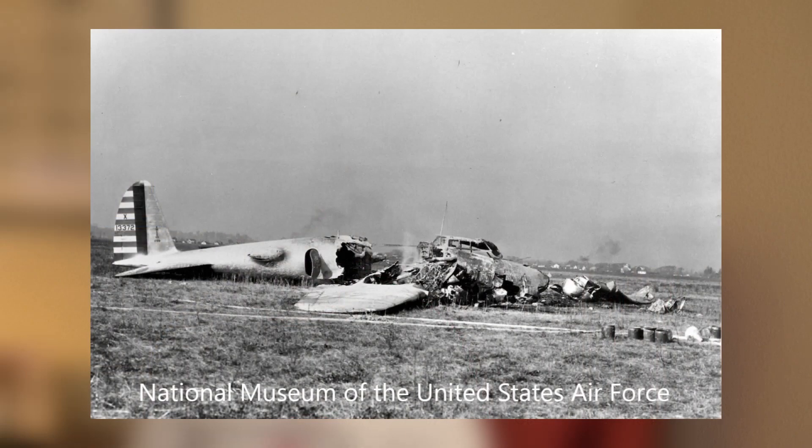Immediately after, the 299 suddenly pitched up, climbed to 200 feet, stalled, and fell to a fiery crash. Thanks to the heroism of 1st Lieutenant Robert Givinoli, Putt and two observers survived, but Major Hill and Boeing test pilot Leslie Tower were too badly burned and later perished.